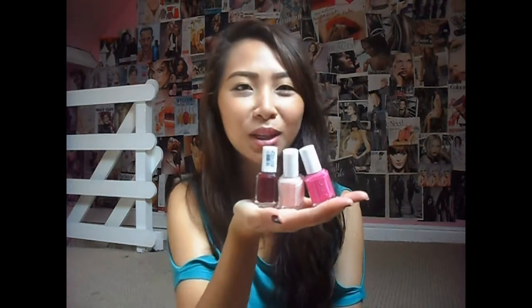These three Essie nail polishes are from TK Maxx — they came in a box and were £7 for all three, which I think is amazing. I actually found this tip from Alexia from So Totally Vlog, so I had to go get some. These are the colours I got.